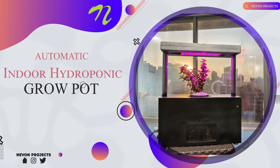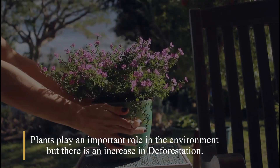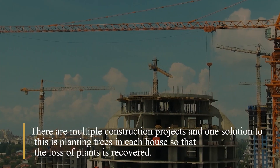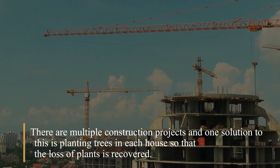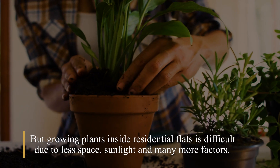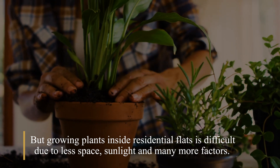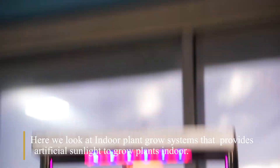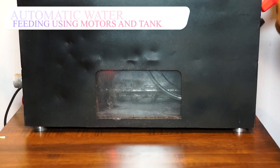Automatic indoor hydroponic plant grow pot. Plants play an important role in the environment, but there is an increase in deforestation and multiple construction projects. One solution is planting trees in each house so that the loss of plants is recovered. But growing plants inside residential flats is difficult due to less space, sunlight, and many more factors. Here we look at indoor plant grow systems that provide artificial sunlight to grow plants indoors.